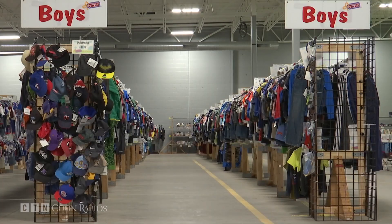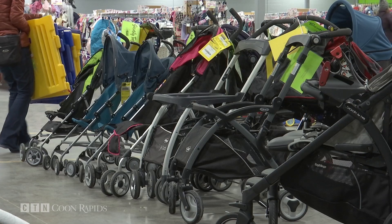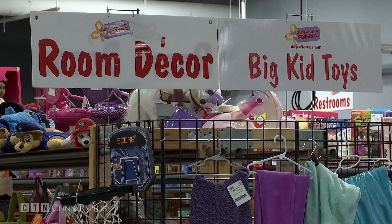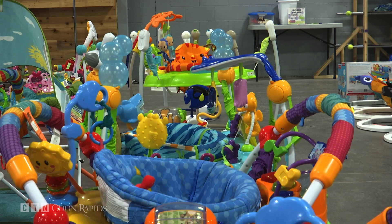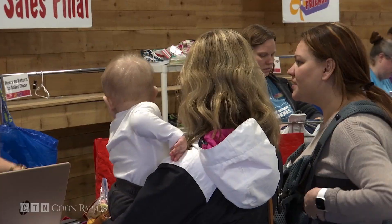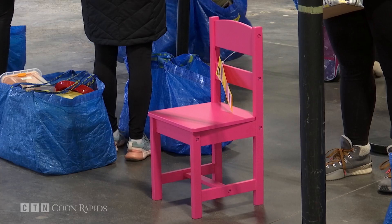Jackie and her husband jumped at the chance when the two local territories came up for sale several years ago. She calls it a wonderful resource for families and wishes she had known about it when her kids were younger. She loves the fact that parents and families can get what they need and want and be able to afford quality items.